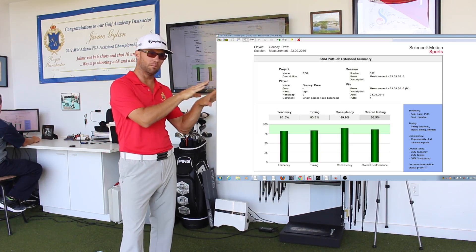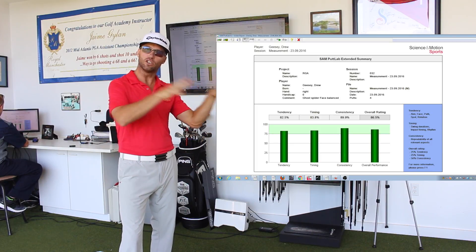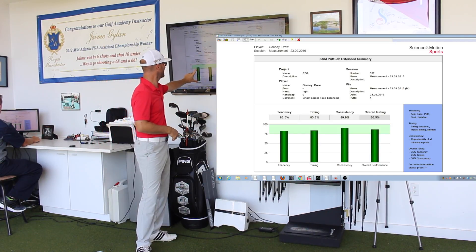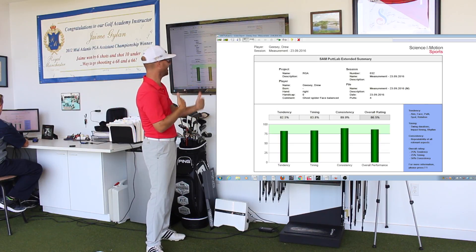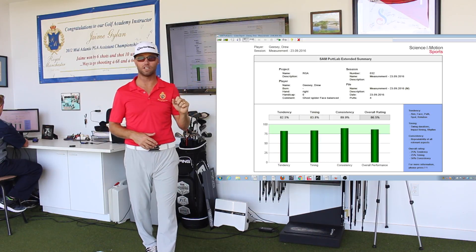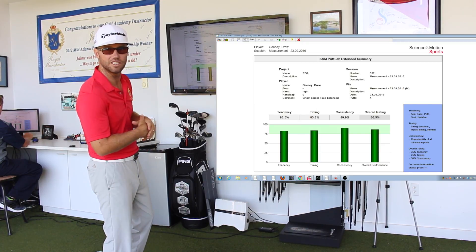What I really like is that it gives you direct numbers you can review, and then you can come back another session and see how you've improved over time. Drew's tendency score covers his mechanics: aim, face at impact, spot hits on the face, and rotation. Timing covers rhythm and tempo. Consistency is how often he does whatever he does. And then there's an overall score generated from all of those.